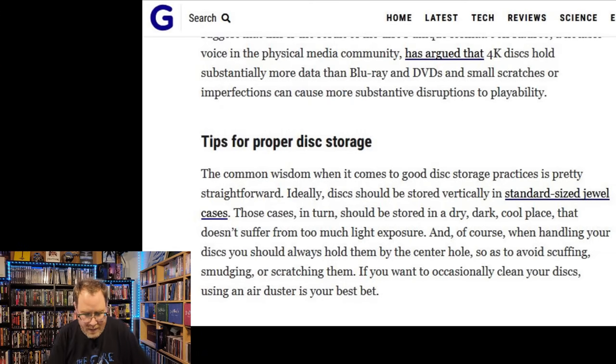Those cases in turn should be stored in a dry, dark, cool place that doesn't suffer from too much light exposure. You don't want your movies sitting in front of a window with sunlight beating down on them for half the day — that's bad news. You definitely don't want excessive heat impacting your movies. And of course, when handling your discs, you should always hold them by the center hole or the edges so as to avoid scuffing, smudging, or scratching them.